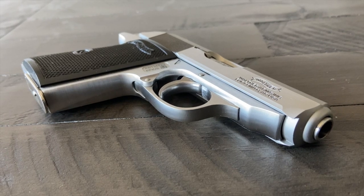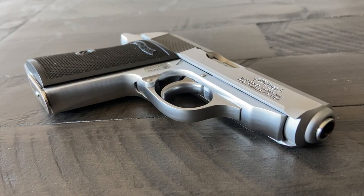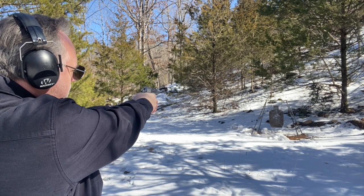Looking at it, it's clearly constructed with quality being a top priority. Shooting it, I found it dead-on accurate. Flawless performance. It would make James Bond proud.